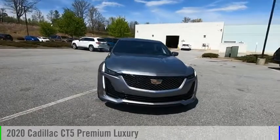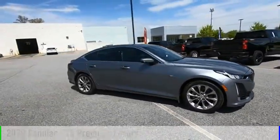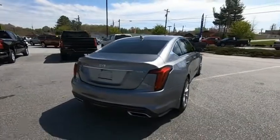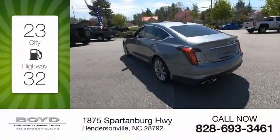Take a ride in the 2020 CT5. This vehicle is powered by a rear-wheel drive, four-cylinder, 2.0 liter engine, and comes with an automatic transmission. Great fuel efficiency saves you money by requiring fewer trips to the gas station.